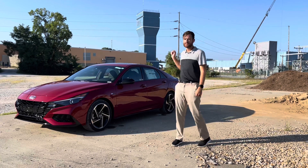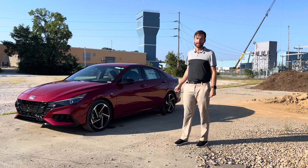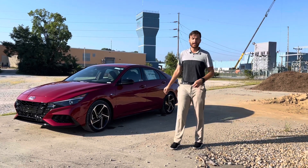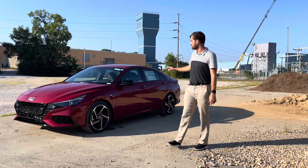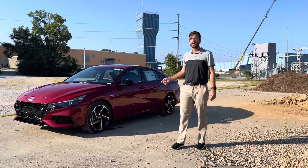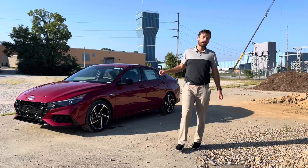Hey folks, my name is Zach Brammer and today we're going to take a look at the all-new 2022 Hyundai Elantra N-Line. This one's a manual transmission, scarlet red pearl in exterior color, and black interior. We'll take a look on the outside, on the inside, and go over some more features in depth. If you have any questions, leave a comment below. Let's hop right into the video.